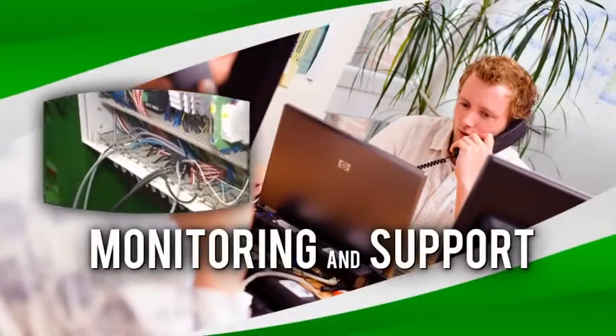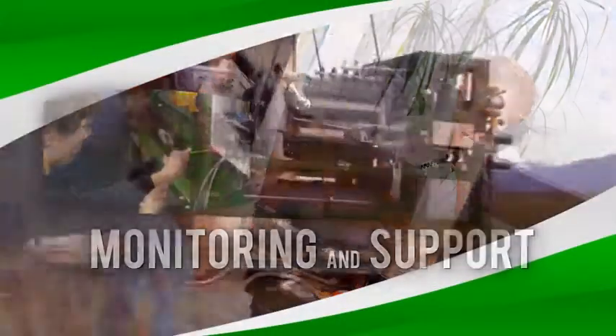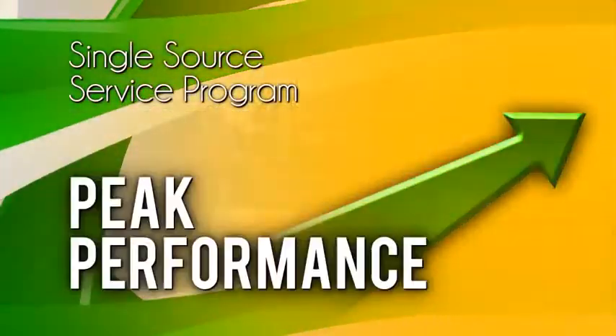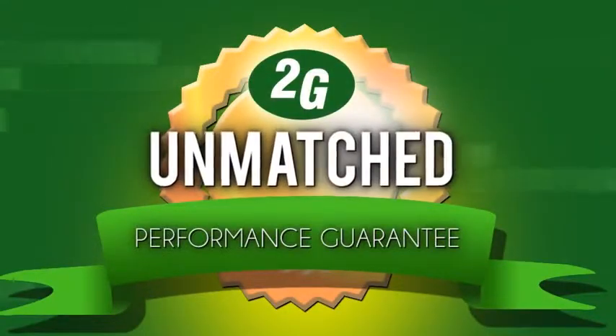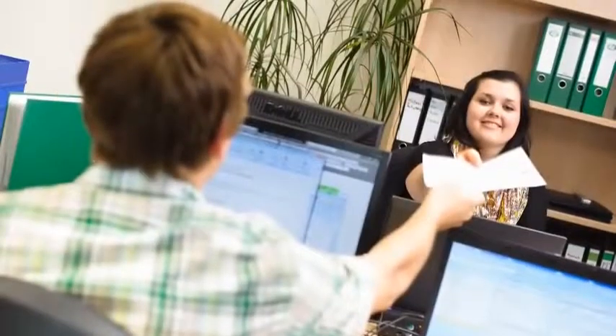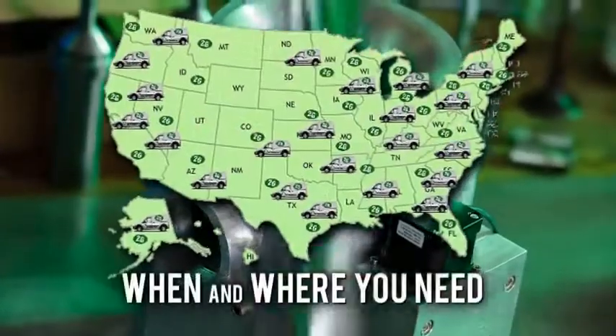From proven systems and qualified technicians, our single-source service program keeps your equipment and plants operating at peak performance. No matter the level or type of support you need from 2G Synergy, you can rest easy with our unmatched performance guarantee. You get the service and support you need, when and where you need it.